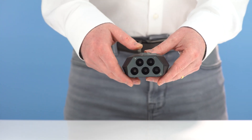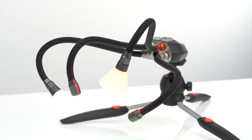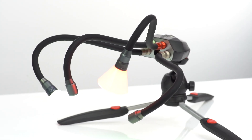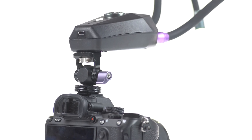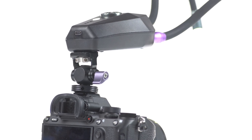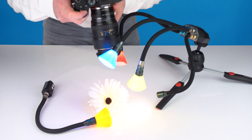Your entire lighting setup can be mounted using the quarter by 20 inch thread on the base of the pods. Choose from full size or miniature tripods, or even mount it directly to your camera using optional accessories. Because each pod is self-powered, the Adaptalox Studio can be used independently from your camera, giving you ultimate flexibility.